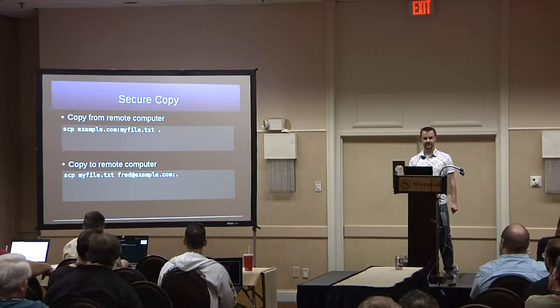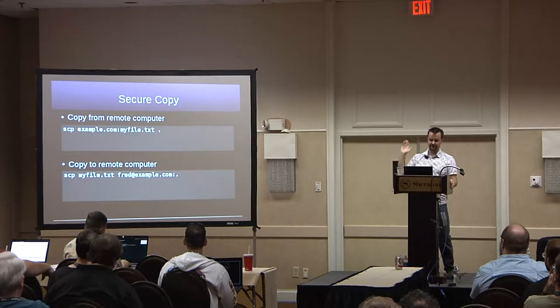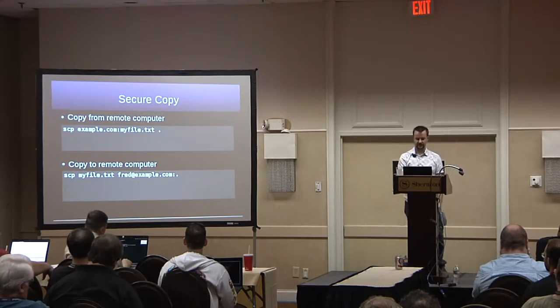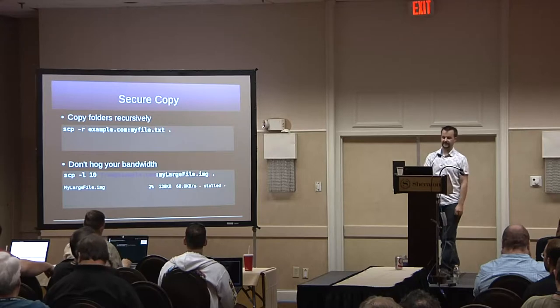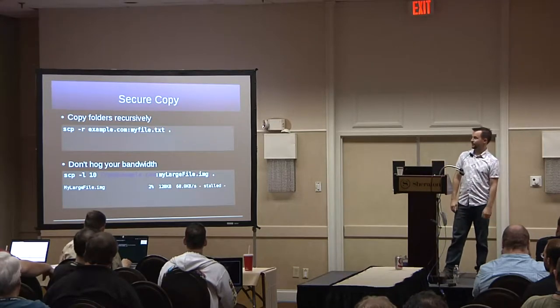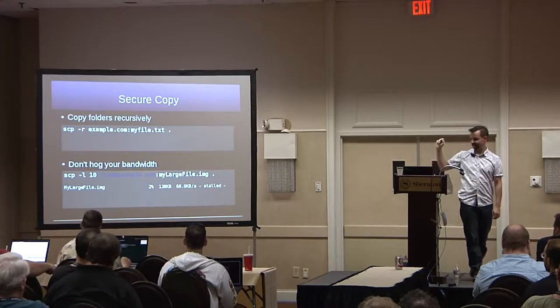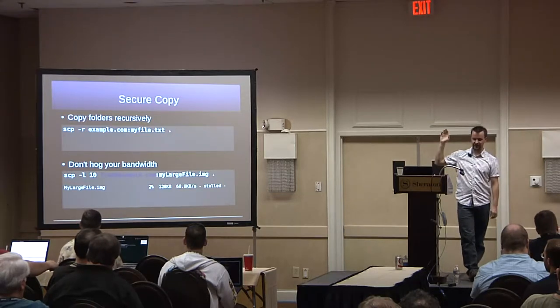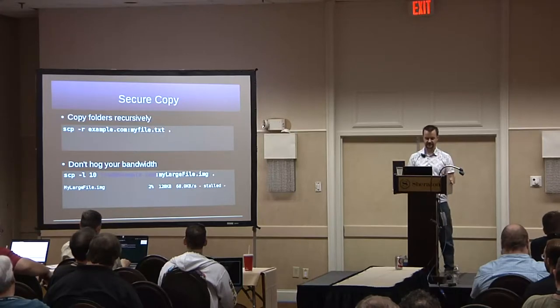SCP — secure copy. The top example sends a file from your laptop to the remote server; the other copies back the other way to fetch a file from the other side. With SCP -R you can pull a whole directory tree across to your machine. You can also use command line options to preserve file modification times.